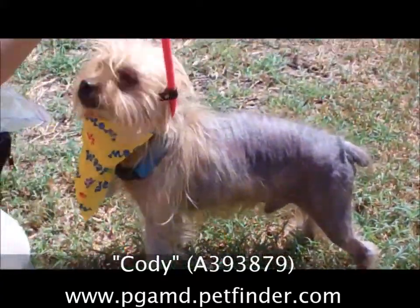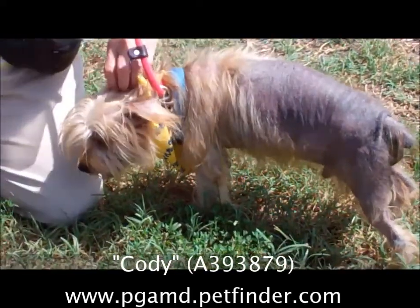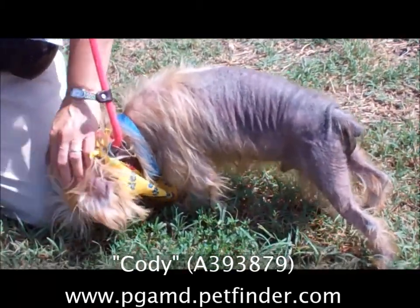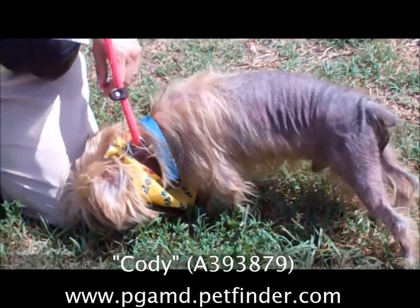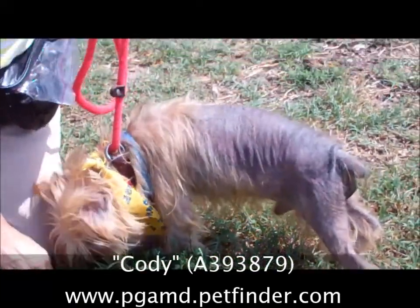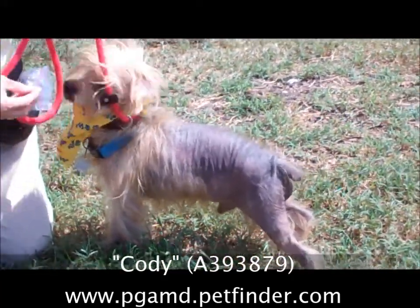It can be treated, but it's going to take time for his hair to grow back. He is not itching as much now. But it is again an illness that can be very well treated and very well avoided. So please make sure if you have a doggie, make sure that you give him flea preventative and also heartworm preventative. Check with your vet for the best product to use on your doggie.